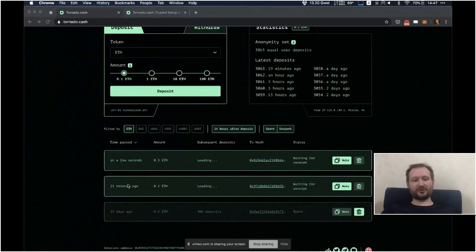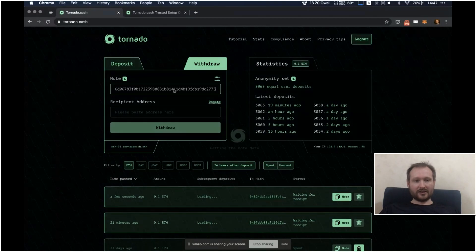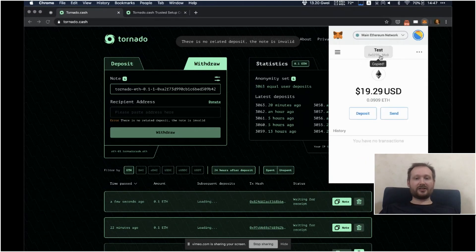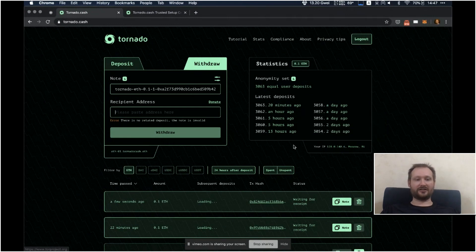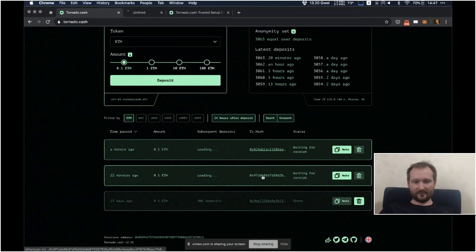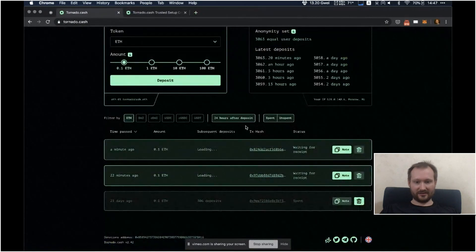Let's do a withdrawal now, but we can withdraw using a different note that I already had deposited earlier. Let's copy it and go to the withdraw window. I paste the note here. Ideally you want to do this in a separate browser, and preferably a Tor browser or Tor window in Brave browser, and probably use a VPN. This is one of the reasons we show the IP address to you — to make sure you are aware that your IP address is public.